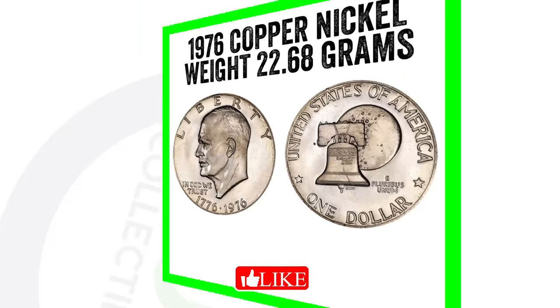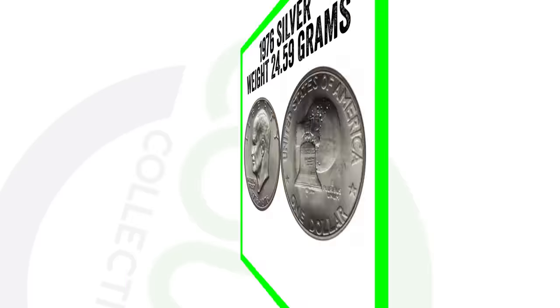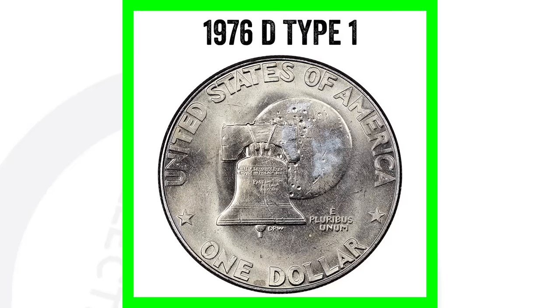Just a couple of things quickly: this is a 1976 that is copper-nickel, so it does not have any silver. Those weigh 22.68 grams. If you want to look for the silver ones from 1976, those are going to weigh 24.59 grams.